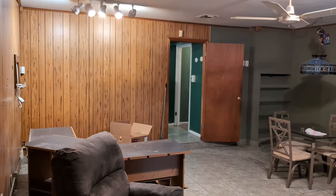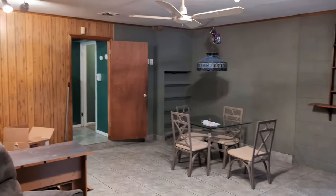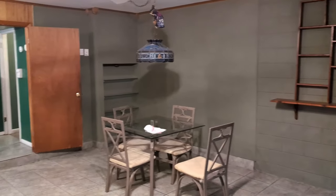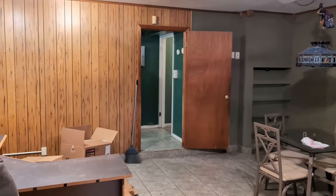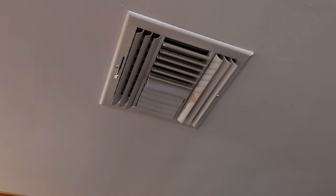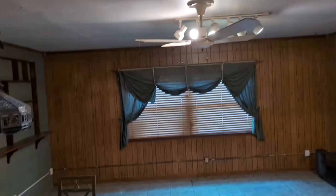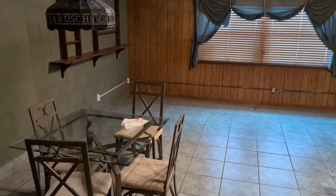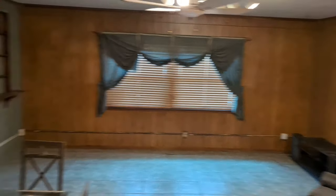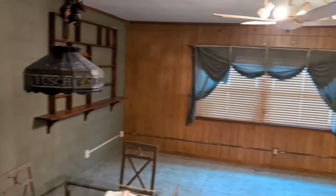I had a real estate trainer, Ron LeGrand, several years ago, and he used to say 'it's just wood' when talking about fixing up a house. Looks bad? It's just some wood — just replace it. It's just paint. There's an AC vent here in this enclosed garage. Unlike other enclosed garages, it's actually vented. Could turn this into a great fourth bedroom, a playroom, or an office. Big living room.